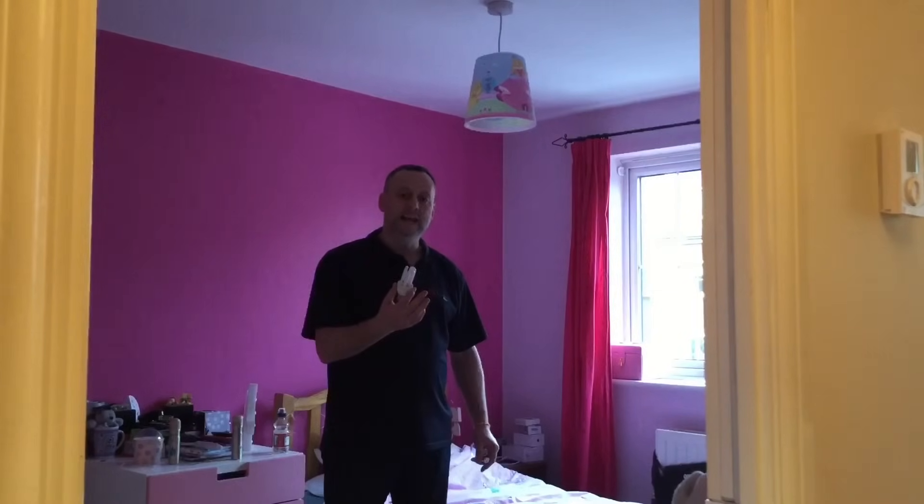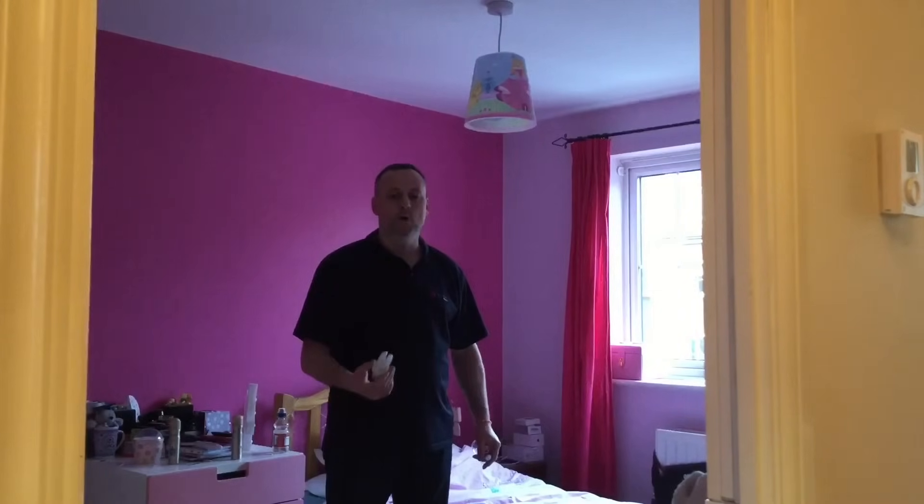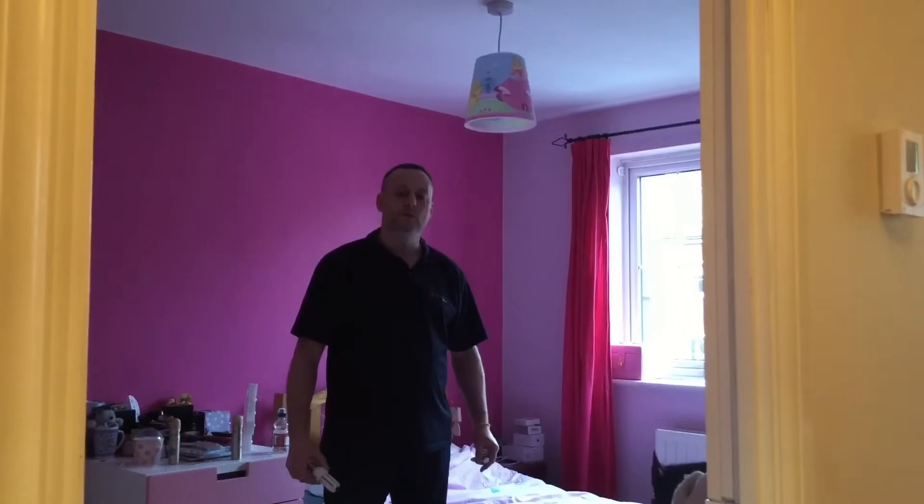This compact fluorescent is rated at 11 watts. We may have taken out a 60 watt lamp, and therefore we had an energy saving based on the wattage difference between 60 and 11.